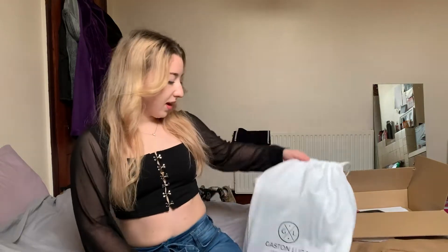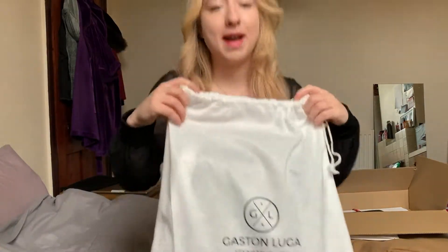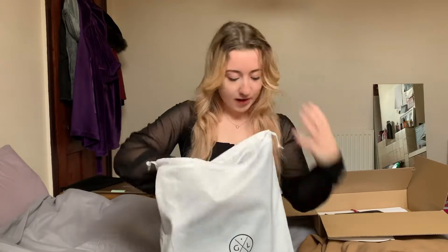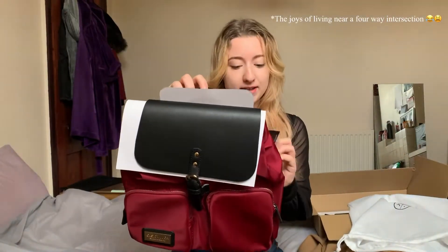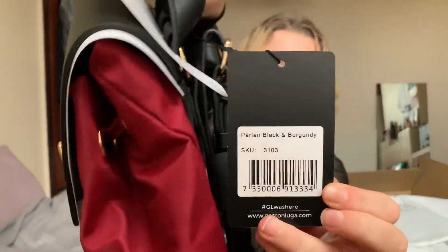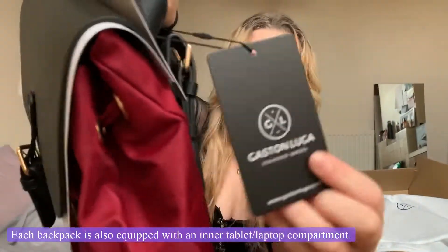Hi guys, so today I received a purse from Augustin Luger — it just came in this fabric cloth bag. What I got was the Parlon in black and burgundy, and it just looks like that.